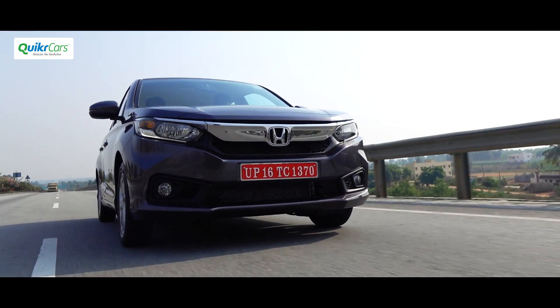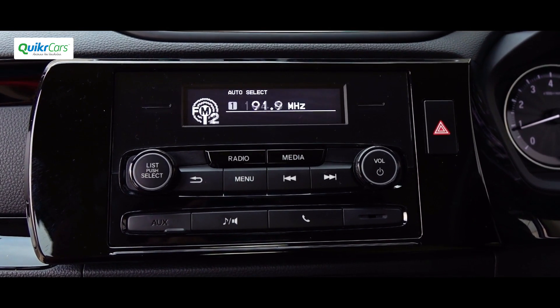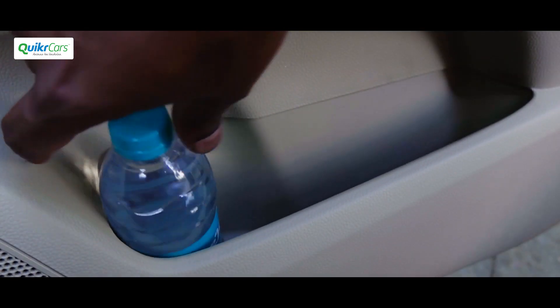The biggest disappointment is that the automatic variants are not available on the top trim. If you want an automatic, you have to heavily compromise on features. The infotainment system offered with the automatic variants is very basic.